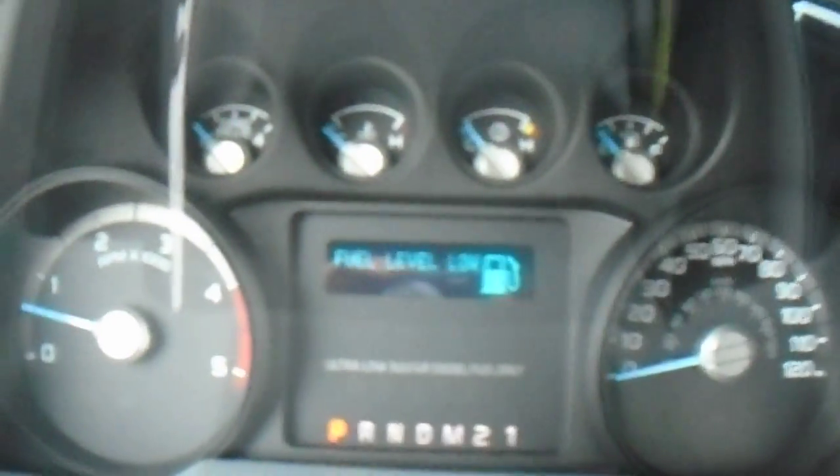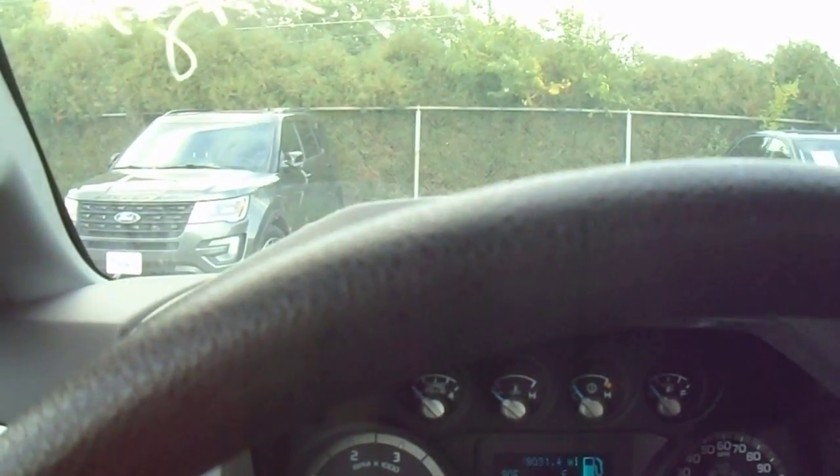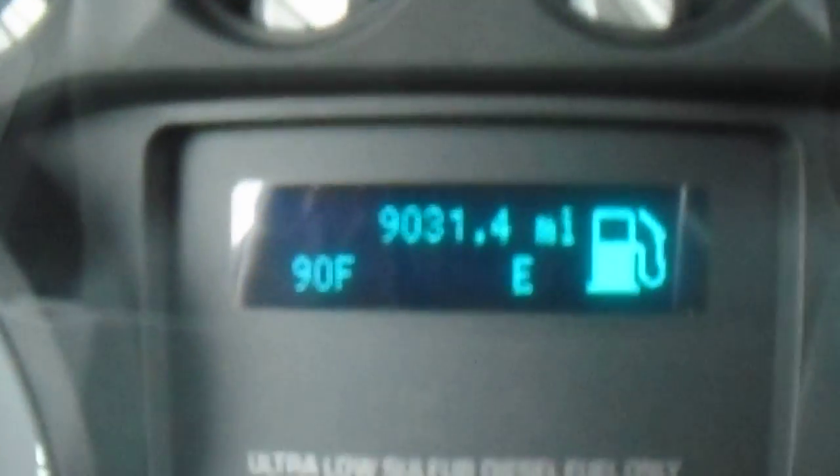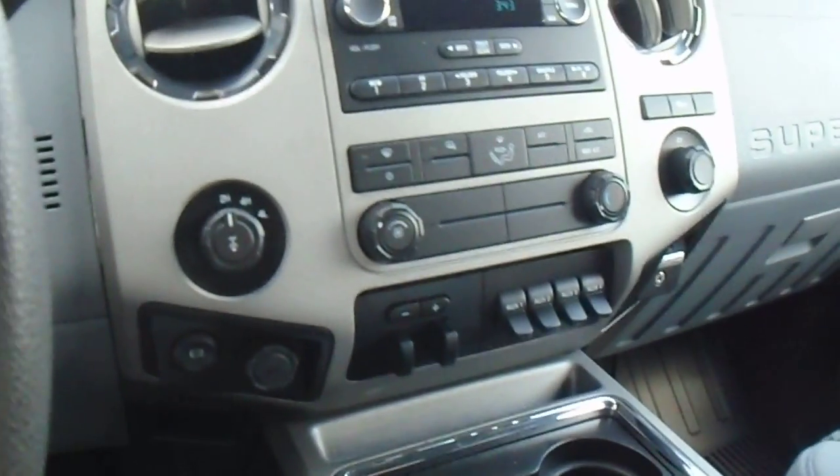It needs some gas, but it's got 9,031 miles on it. So if you could let me know if this will work for you — 630-986-5000, extension 359. Thank you.